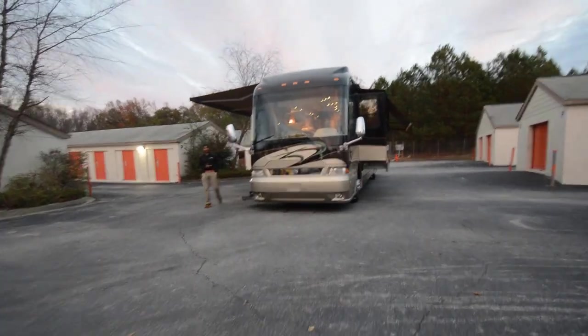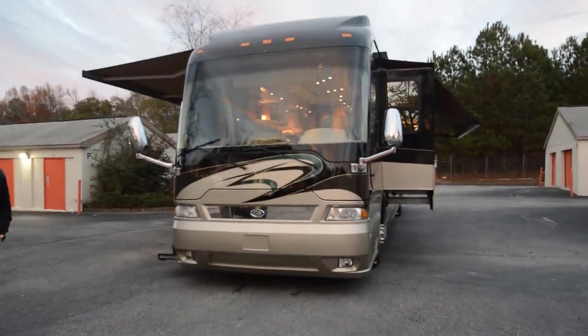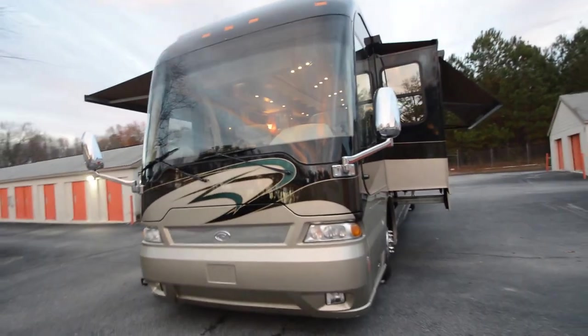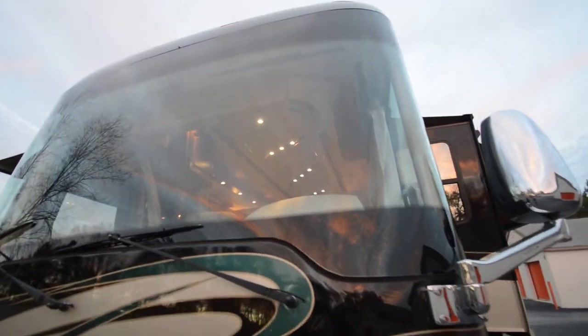Welcome to this YouTube video for this beautiful 2006 Country Coach Magna Model 630. The purpose of this video is to show you the good and bad and everything — beautiful paint, skin — take a look at it.